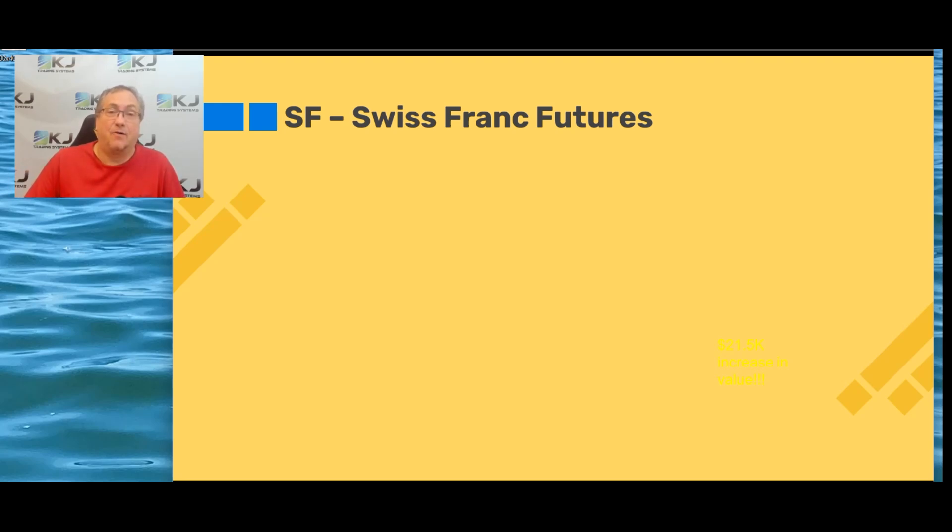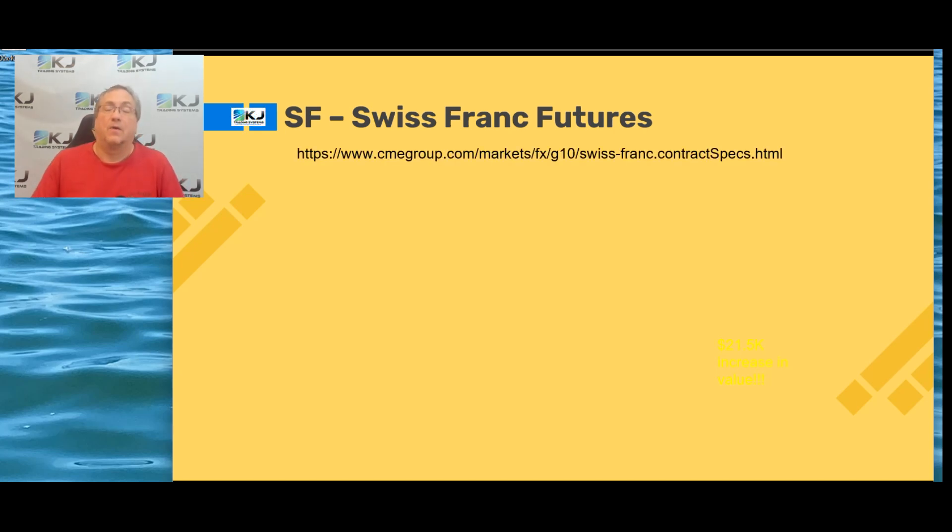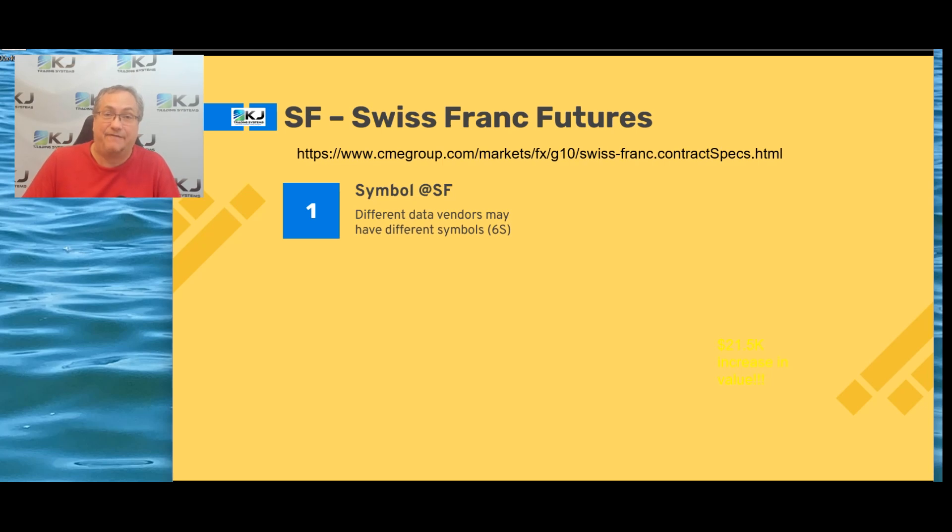Today I'm going to go over a Swiss franc futures trading strategy. If you want details on trading Swiss franc futures you can go to the CME Group website and learn all about the futures market for Swiss franc. The symbol in TradeStation is SF. The continuous contract is at SF. Some data vendors use 6S as the symbol. Based on a full point it's $125,000 per point. The contract has a notional value of about $143,000 now.